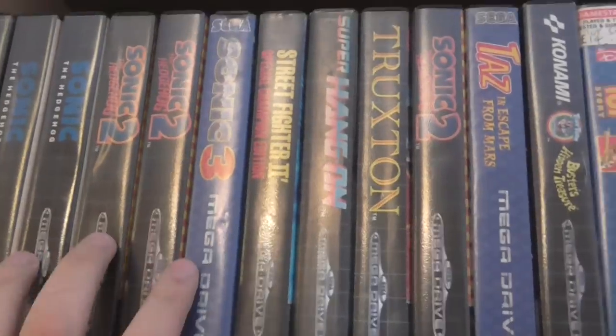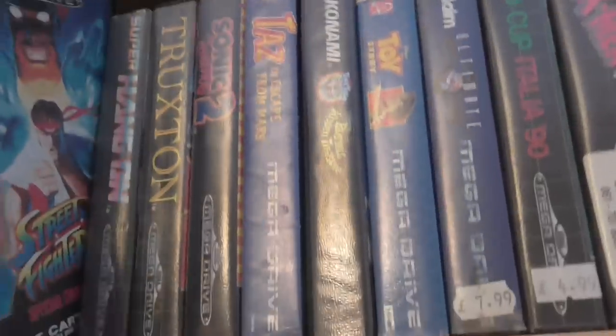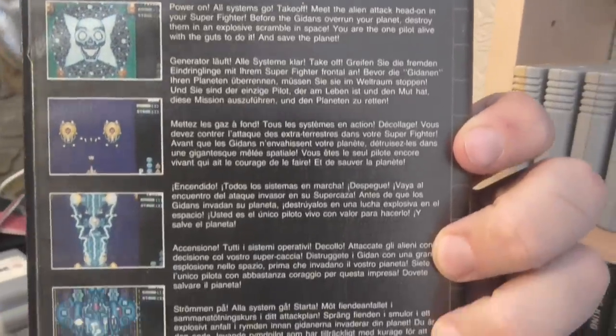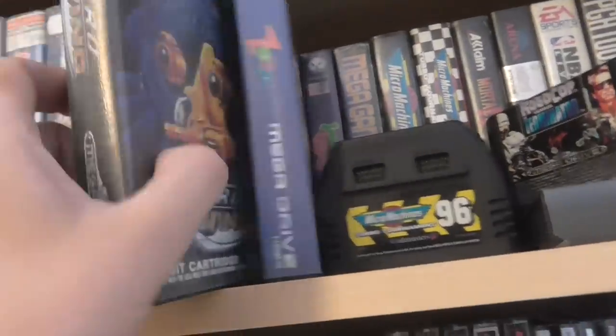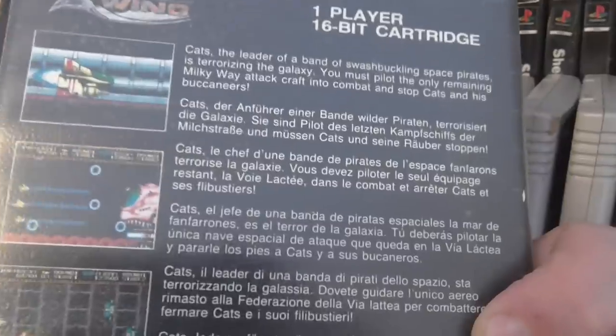So up to the top row — again these are alphabetical. Some of the highlights: you've got the obligatory loads of Sonics, because every collection you pick up has got a version of Sonic in it. Street Fighter 2 — boxed, great game. Super Hang On. Thunderforce — great over-the-top shooter. And then you've got probably the best game in the collection — which is Zero Wing. Very arcade, side-scrolling. This is box complete, I was playing this earlier on. Really good game — just a golden shooter, great game.